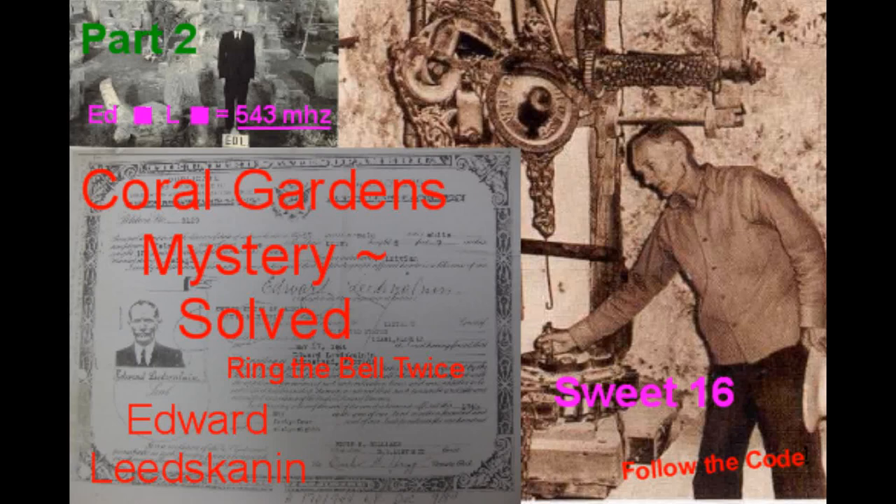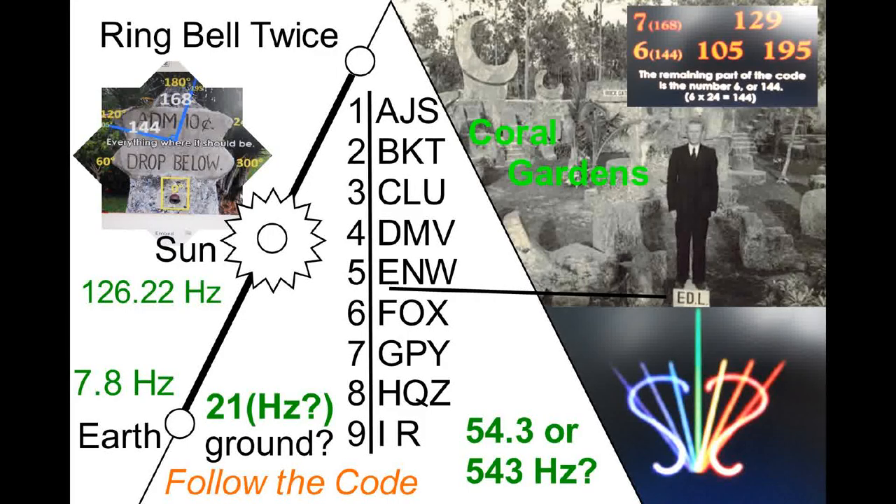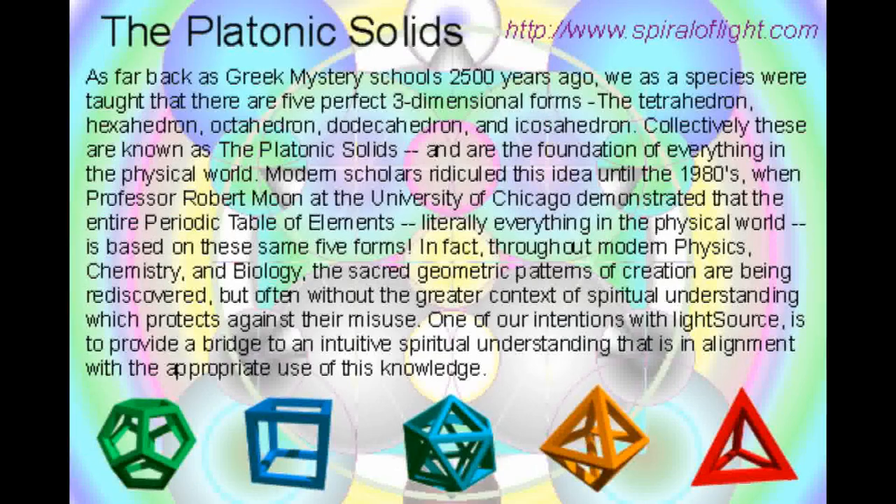Day by day, some of the mysteries of the coral gardens are being solved. Fundamentally, geometry is the key to understanding what's going on at coral gardens. The platonic solids are but some of the symbols and the geometric shapes that are used within coral gardens.